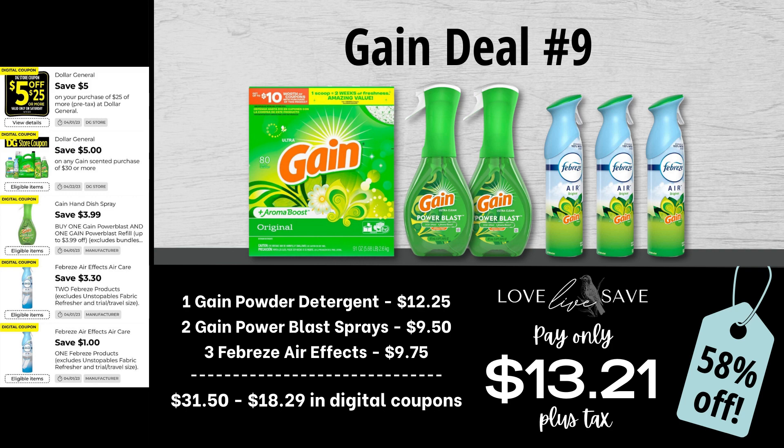Our ninth gain deal is a really great example of what I always tell you — just because we don't have a coupon for something does not mean we still can't score a great deal on it. Grab one box of gain powder detergent, two gain power blast sprays, and three Febreze air effects. Before coupons, our total retail value comes at $31.50. We have $18.29 worth of digital coupons, which brings our total down to $13.21 plus tax, or a 58% off savings.